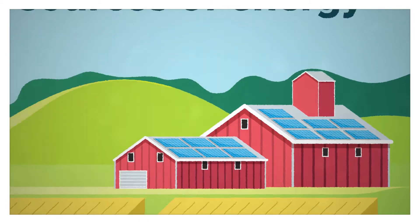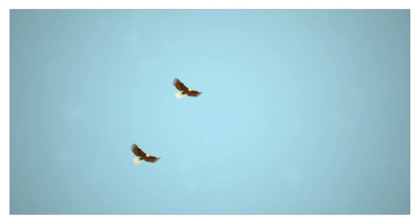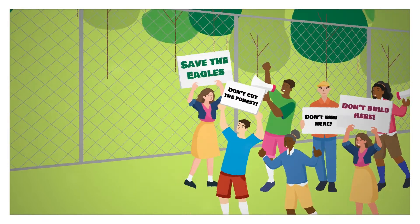Solar and wind can provide clean, renewable sources of energy. But building in the wrong places can be harmful to wildlife and cause project delays, increase costs, and create reputational risks.